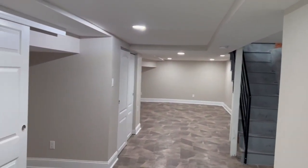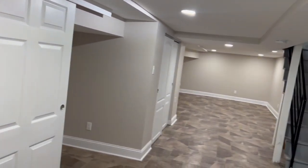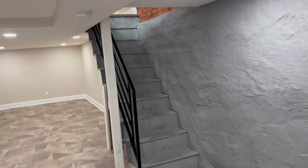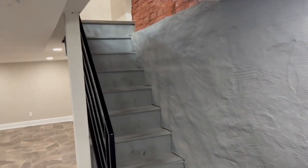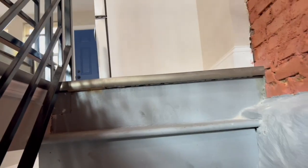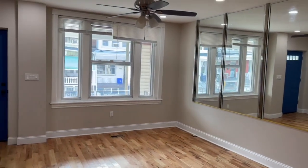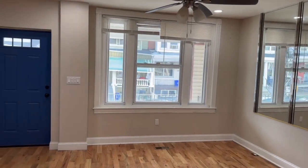I just showed you a beautiful, nicely renovated house — a three-bedroom, two-bath house. A full bath in the basement and a full bath upstairs on the second floor. The living room is amazing. I hope you like this video and I hope you like the house. Thank you for watching. Bye!